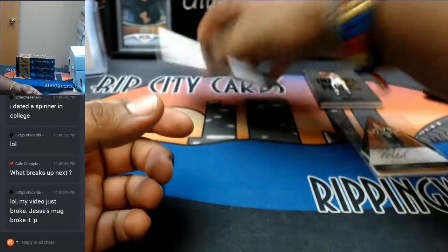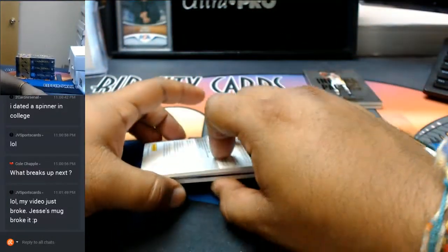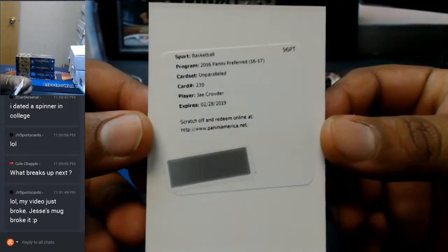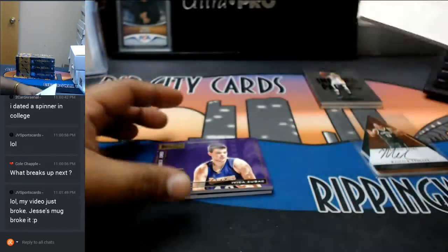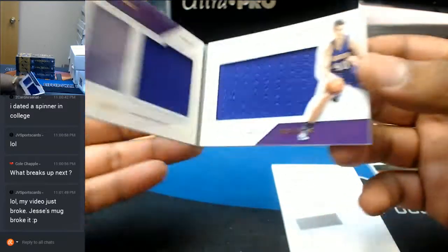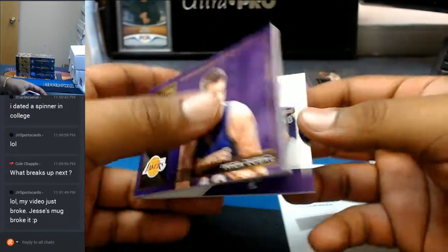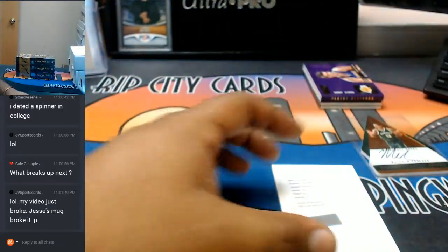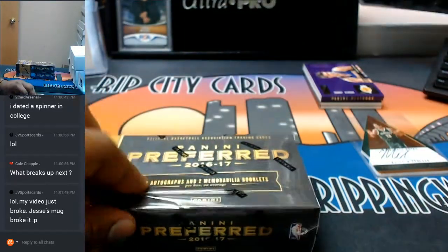Alright, what's in this? It's a redemption for J. Crowder — I believe that is a Celtic. And for the Lakers, Ivaca Zubac with the booklet. There you go, for the Lakers. So two booklets and an auto per box.